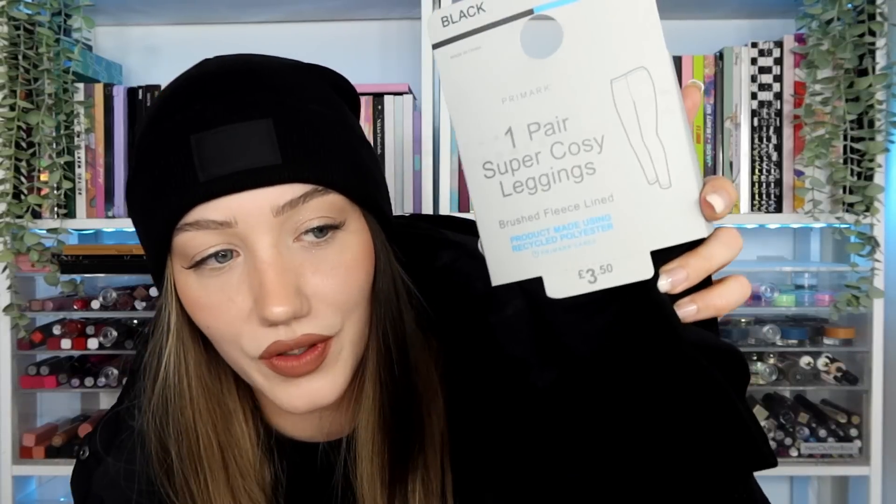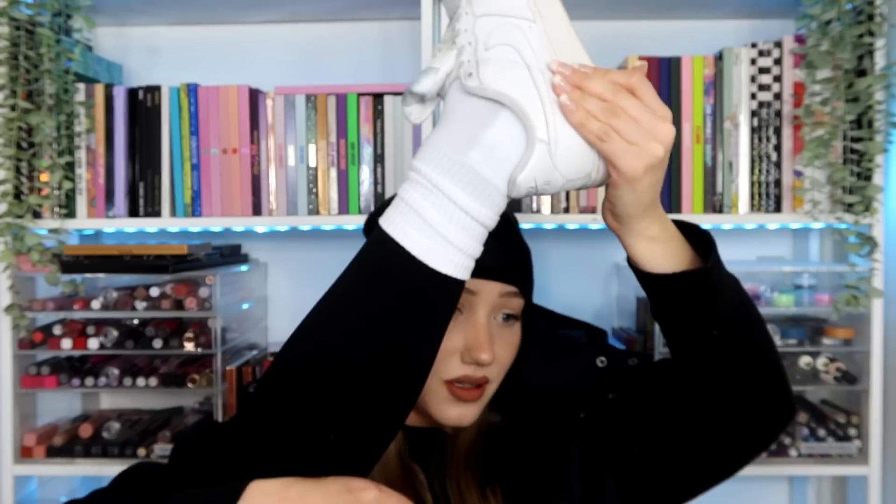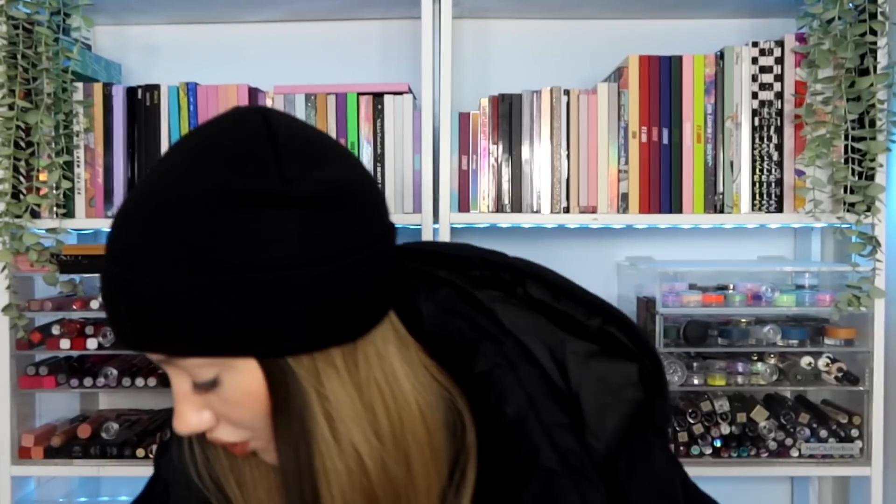Speaking of leggings, I got another pair of the ones I do not take off in winter — super super cozy leggings in a small/medium for three pounds fifty. They are very very thick — brushed fleece lining — and I always wear tights underneath all my leggings anyway, which makes it doubly sure you can't see your pants. These are fabulous, the best. I usually buy a couple of pairs every winter from Primark and I've got them on right this second.